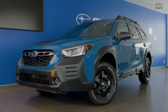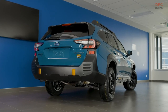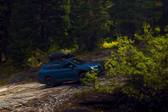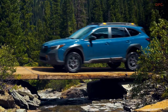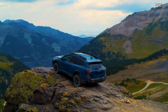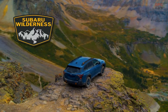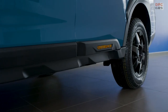Subaru of America introduced the most rugged and capable Outback in the auto manufacturer's history: the new 2022 Subaru Outback Wilderness. The 2022 Outback Wilderness boasts a class-leading 9.5-inch ground clearance, nearly a 1-inch increase over the already impressive standard model. The suspension has been tuned for improved stability on rough terrain while retaining ride comfort and handling performance on the open road. The front and rear shock absorbers and springs were increased in length to provide more ground clearance and suspension travel.